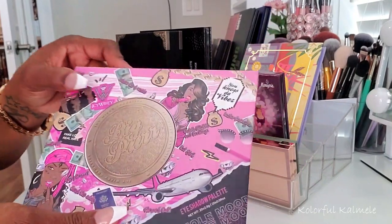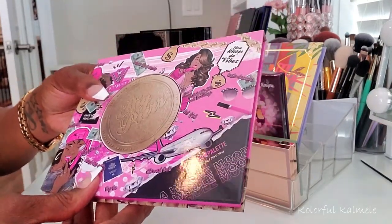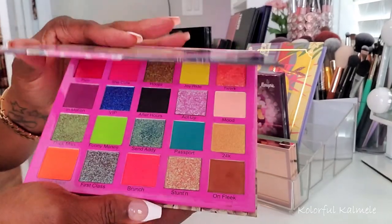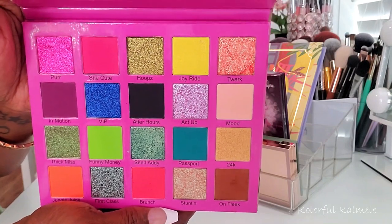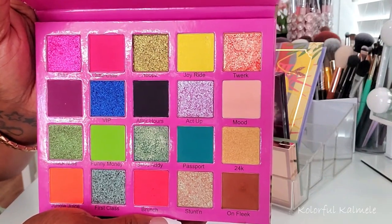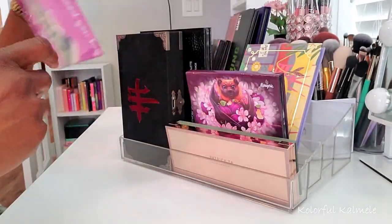I also have this palette called The Big Purr from Icy Wifey Cosmetics. Look at those shimmers — I've already used a few of them and they're outstanding, absolutely beautiful. The pop and shine and color on your lid when you just rub these across with your finger is out of this world. I pulled that so I can play with it some more.